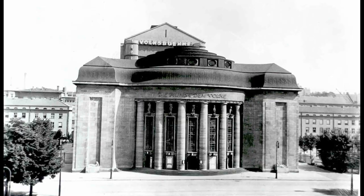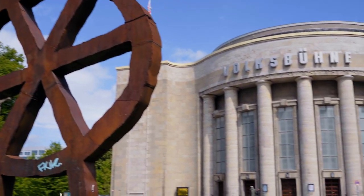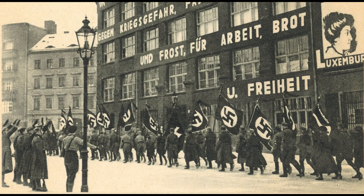Wir stehen jetzt auf dem Rosa-Luxemburg-Platz, im Hintergrund die berühmte Volksbühne, die schon zur Kaiserzeit gebaut worden ist. Zur Geschichte des Rosa-Luxemburg-Platzes gibt es einiges zu sagen, was ganz eng mit der Geschichte des Karl-Liebknecht-Hauses verbunden ist. 1933, unmittelbar nach der Machtübergabe an Hitler, wurde das Karl-Liebknecht-Haus von der Polizei und später auch von der SA besetzt.